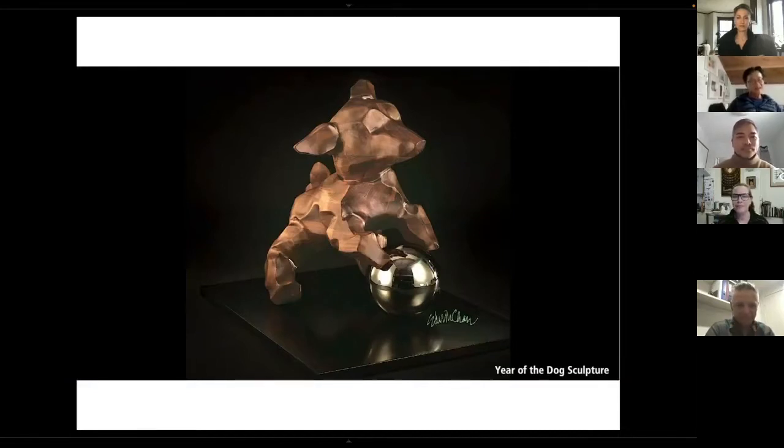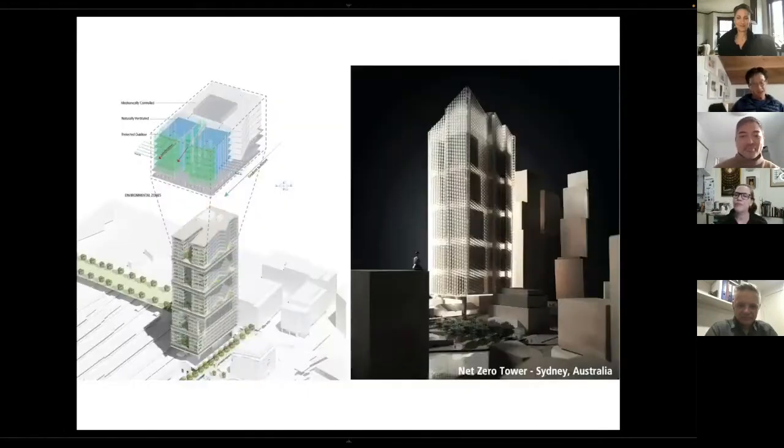For Gilbert, there's a dog sculpture I worked on with UAP — I just threw that one in for fun. And finally, there's a net zero tower we proposed in the city of Sydney, using mass timber construction to lower the carbon footprint, while making a skyscraper that is 50% naturally ventilated, which could change the way we think about our workplace and the urban landscape.